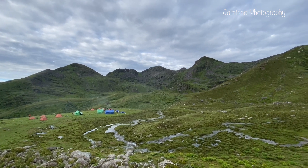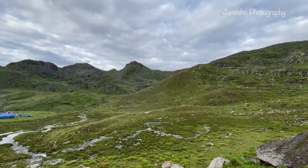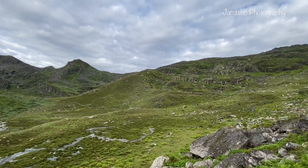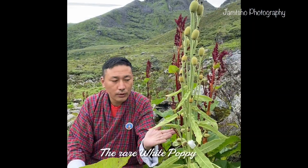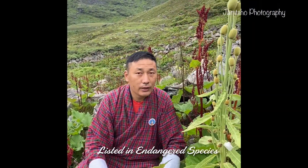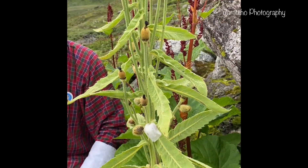What I am going to show you next will definitely blow your mind because the experts say it is only endemic to Ha, Bhutan, and found in only a few Himalayan countries. This is one of the very rare white poppy and it is one of the endangered species — the kind of flower that we find in Ha Tuna.